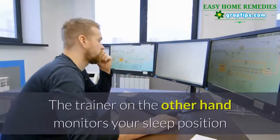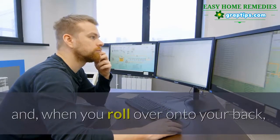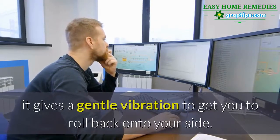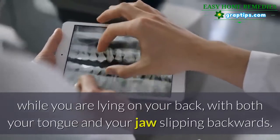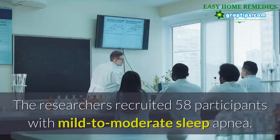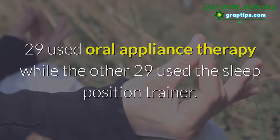Oral appliances combat snoring and sleep apnea by keeping your tongue from slipping down your throat and supporting your jaw in a forward position. The trainer, on the other hand, monitors your sleep position, and when you roll onto your back it gives a gentle vibration to get you to roll back onto your side — because your airway is more likely to collapse while lying on your back with both your tongue and jaw slipping backwards.